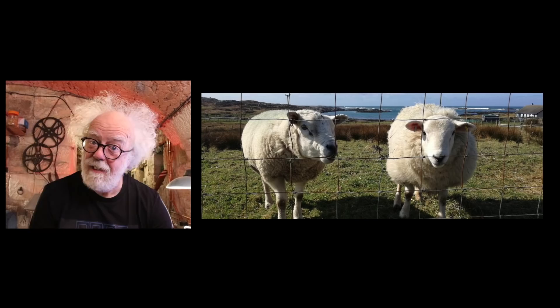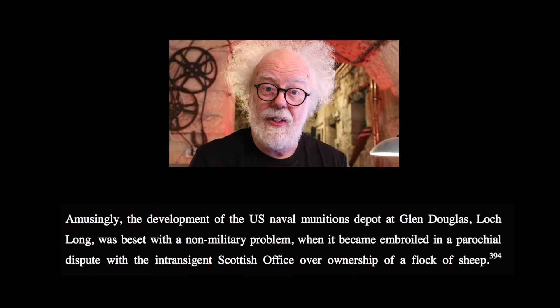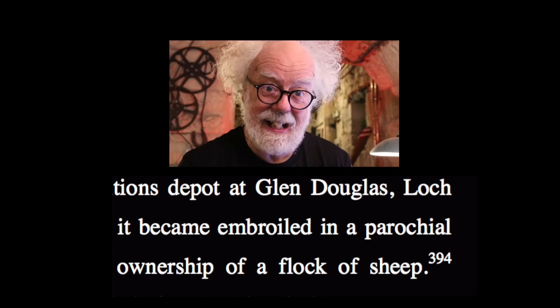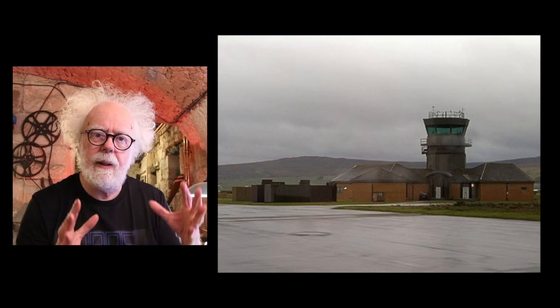But Coulport came with some extra features. It's a camouflaged mountain with grass on the top — and sheep. These sheep were UK Navy sheep, and the US had a problem: they didn't have anybody to look after the sheep. This is a true story — there are memos going back and forth about the problem with the Coulport sheep. So the US needed somewhere else as a forward nuclear base.